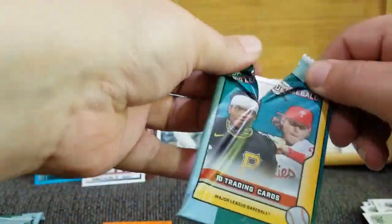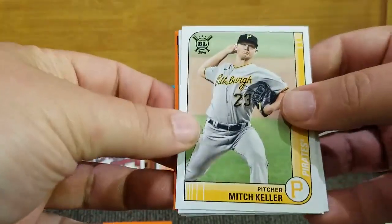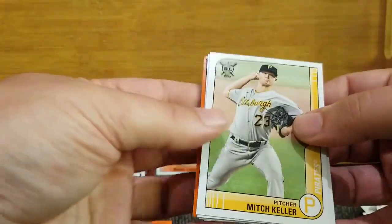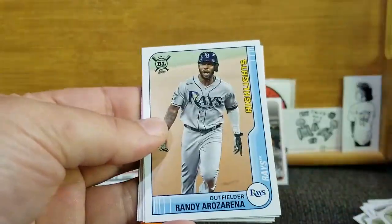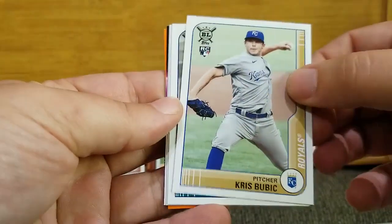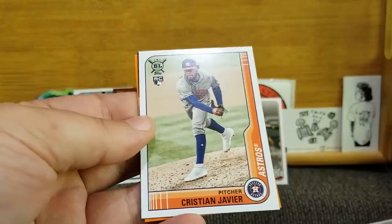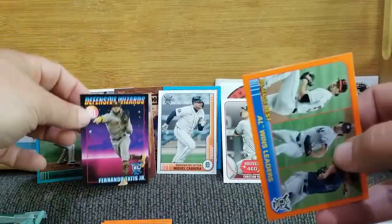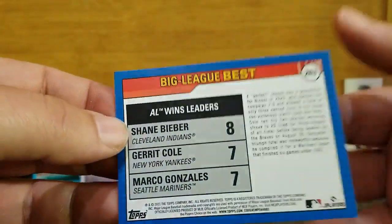I wonder if the orange is basically like the Gypsy Queen version of the green — there's one in every pack, it definitely seems like it. Casey Mize rookie card — shout out to the rest of the Detroit Tigers crew. Mitch Keller for the Bucs, Freddie Freeman for the Braves — still a sore subject. Randy Orozarena, Chris Bubich rookie, Kyle Lewis, Lorenzo Cain, Christian Javier rookie. Defensive Wizards of Fernando Tatis Jr. — that's a big one. And an orange of the AL Wins Leaders: Shane Bieber, Gerrit Cole, and Marco Gonzalez.